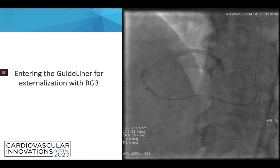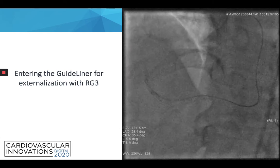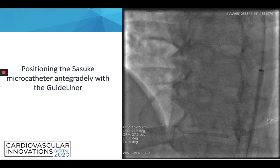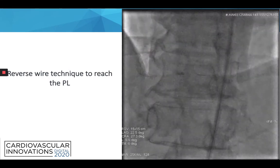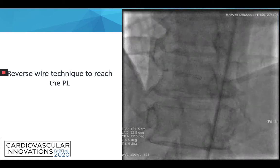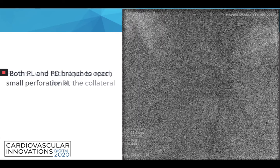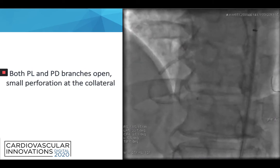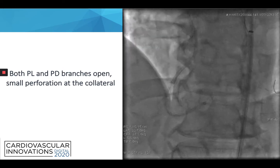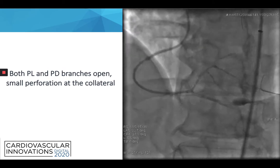We then performed successful entry into the guide wire lumen for externalization with the RG3. We positioned the Sasuke microcatheter over the guide wire all the way down to the bifurcation. This is a fairly large bifurcation which we really wanted to preserve. Using the dual-lumen microcatheter reverse wire technique, we reached the PL branch, as seen in this video. Finally, both the PL and PD branches were open, but there was a small perforation at the collateral. We performed echo during and after the procedure but there was no fluid in the pericardium, and we decided to manage this conservatively.